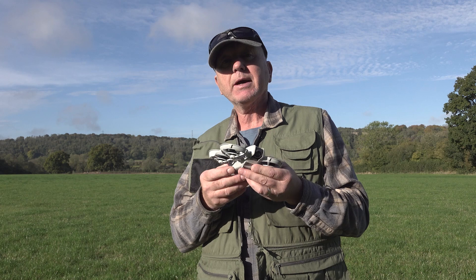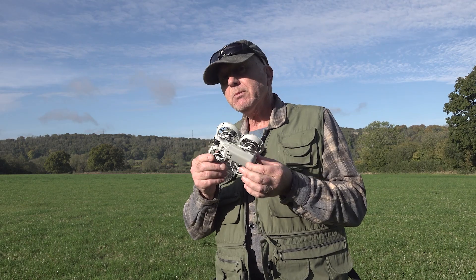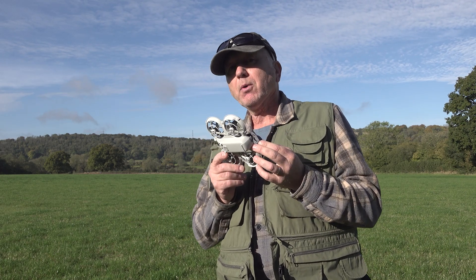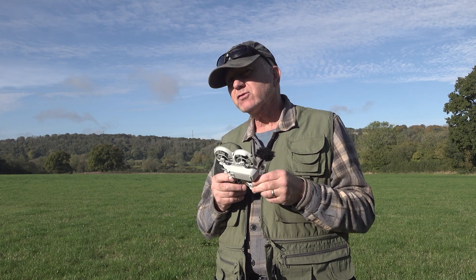You don't have to think about it too much, and I think that's why it appeals to me — it's ease of use. There's no memory card slot on the Neo; it's got 22 gigabytes of onboard storage. In 4K, that's probably about 40 minutes, which I think is good enough.